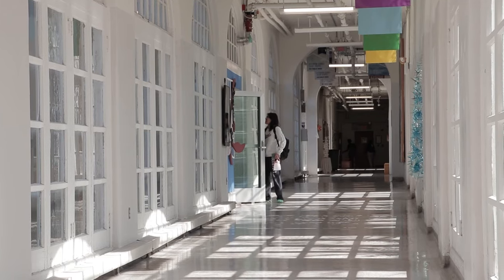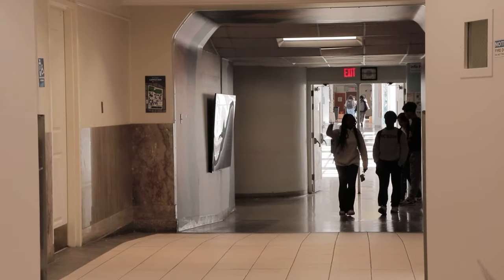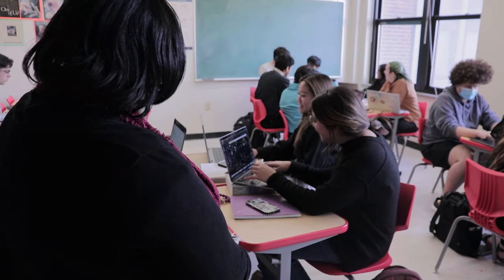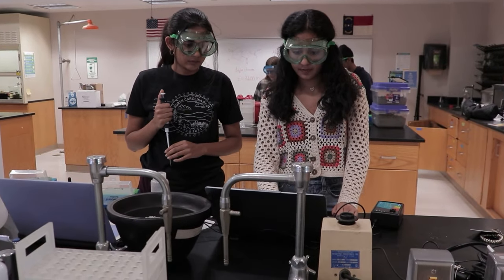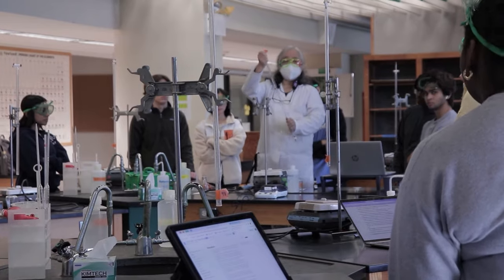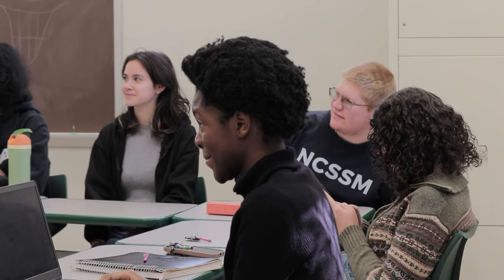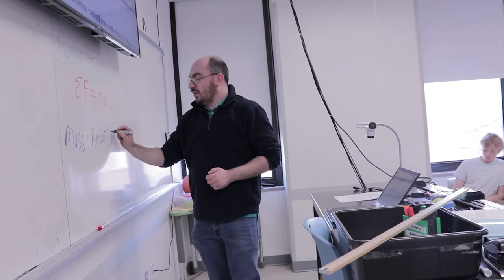From here we move into Reynolds Breezeway, which connects most of the main buildings on campus. At NCSSM, academics is our top priority. We offer unique and challenging courses that you wouldn't find at your normal high school. Our instructors are top-notch, each with a master's or PhD in their field. The student-to-teacher ratio is low, so we get plenty of personal attention.